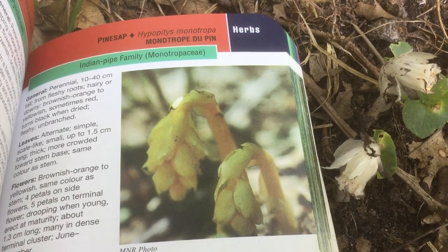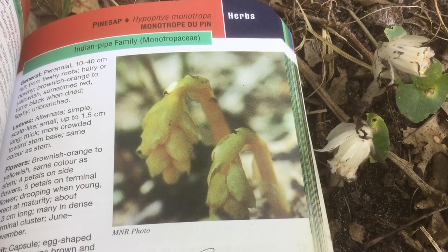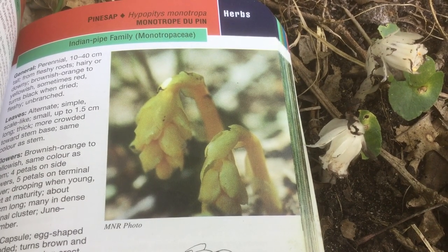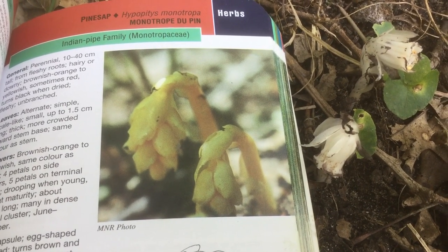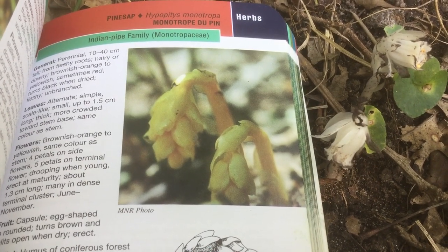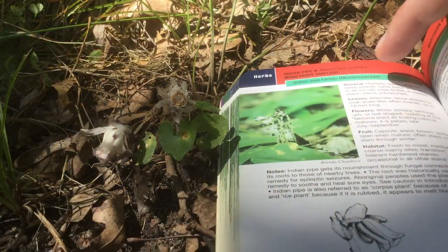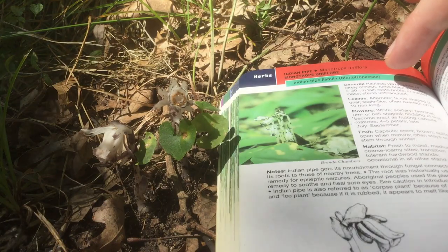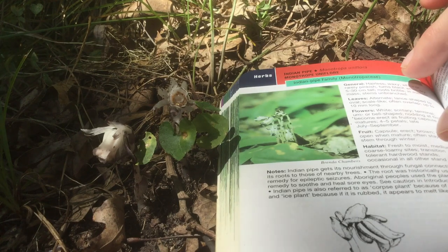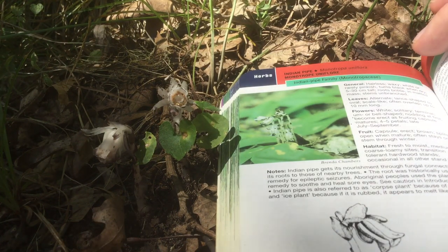There's another flower that's very similar to Indian pipe, and that's this pine sap. The main difference is that brownish-orange to yellow color, although the petals and the leaves are a little bit more round, whereas on the Indian pipe you can see they're quite flat. But just like Indian pipe, this actually taps into those mycorrhizae fungi. My guidebook says the roots were historically used as a remedy for epileptic seizures, and Aboriginal peoples, or Native Americans, used the plant in a remedy to soothe and heal sore eyes — they would use the sap.